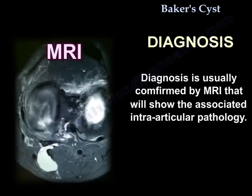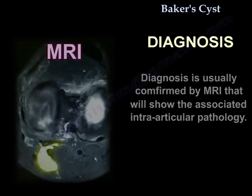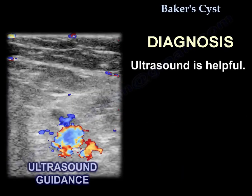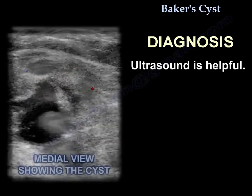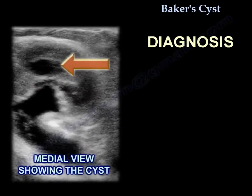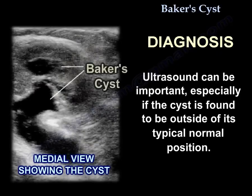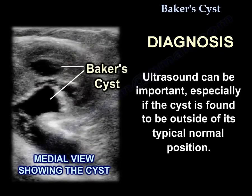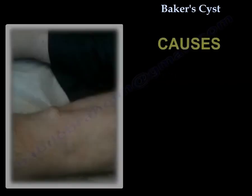The diagnosis is usually confirmed by MRI, which will show the associated intraarticular pathology. Ultrasound is also helpful; the cyst will be located medial to the blood vessels and is especially important if the cyst is found outside of its typical normal position.